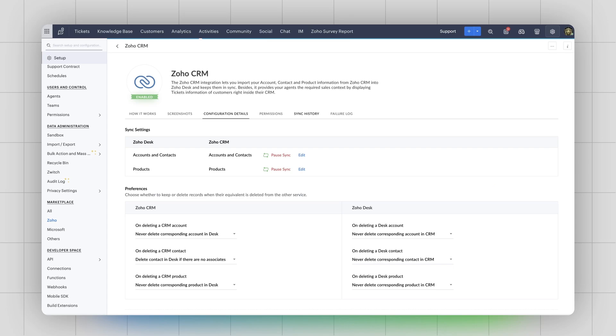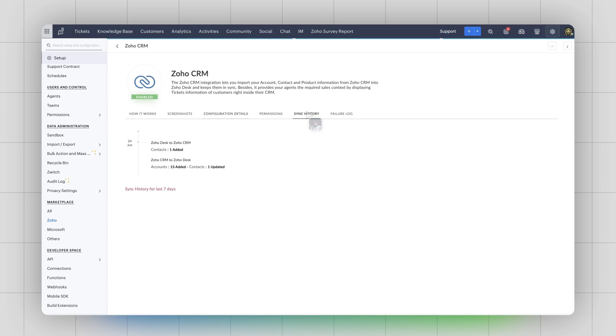Integration is not just about connecting data or connecting to a different application — there is a lot more to it. We have also provided some granular features and functionalities when you integrate your Desk account with your CRM. Starting with sync history: when you do the integration, we let you know how many records are being synced between Desk and CRM. There is also a section for sync failure, where you can see the data that has failed to sync.